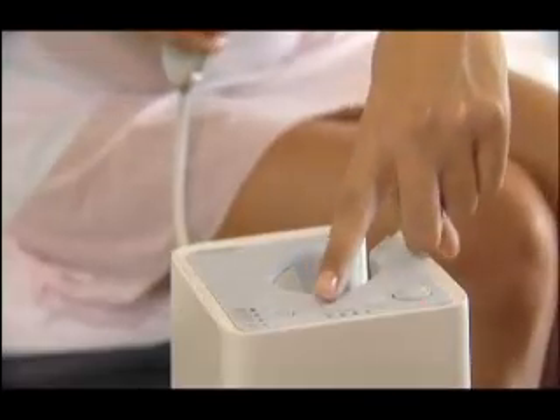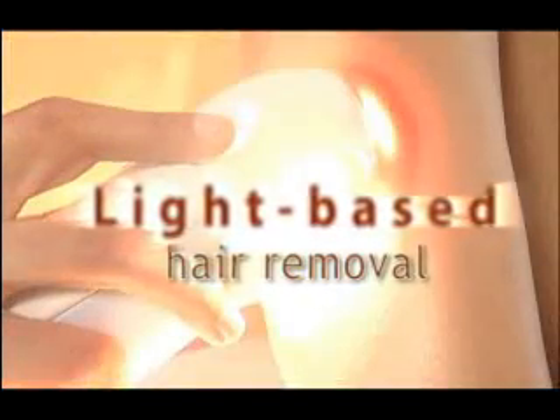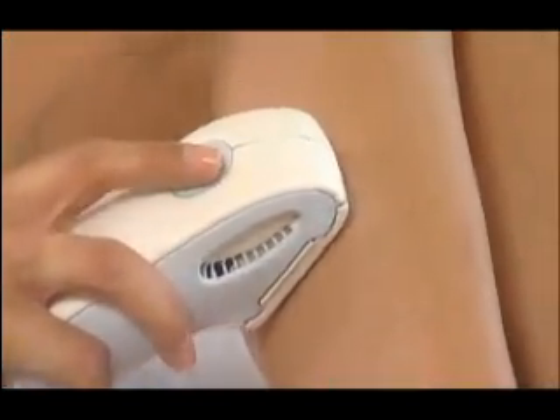What I was most astonished with was the fact that the Silken not only delivers on its promise for removing hair, it does so safely and effectively within a very short time period. The well-known and established process of light-based hair removal has been safely proven in clinical use around the world for the last 15 years.